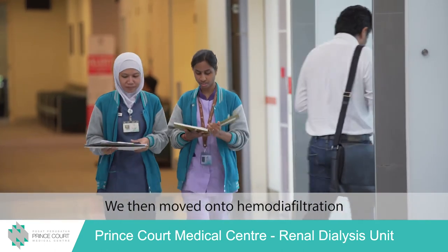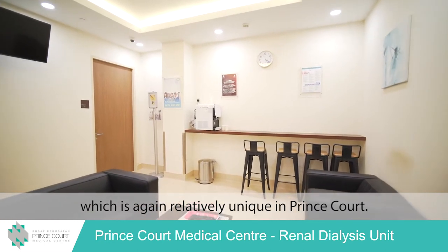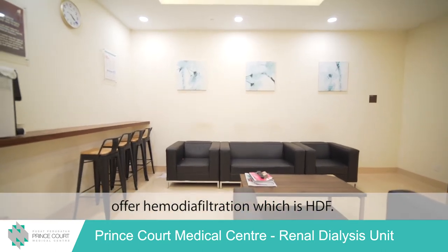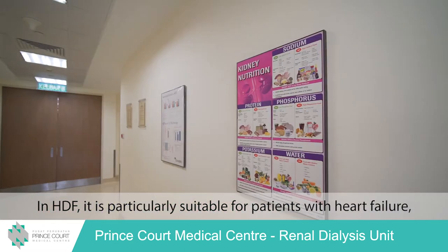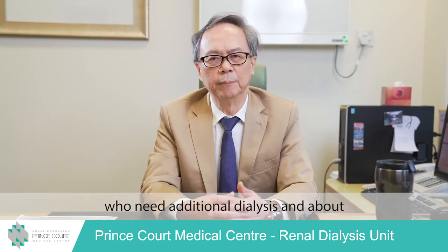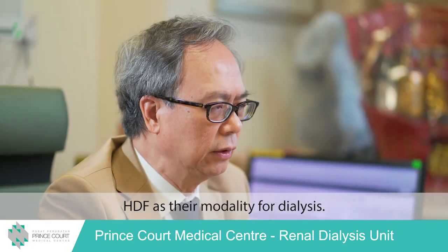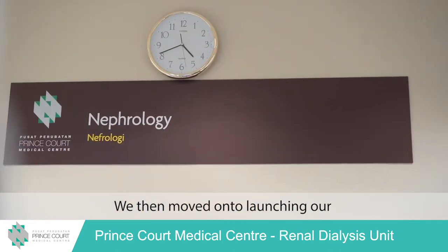We then moved on to haemodiafiltration, which is relatively unique at Prince Scott. We are one of the few private centres that offer haemodiafiltration, known as HDF. HDF is particularly suitable for patients with heart failure, patients with low blood pressure, or patients who need additional dialysis. About 40% of our patients on dialysis use HDF as their modality.